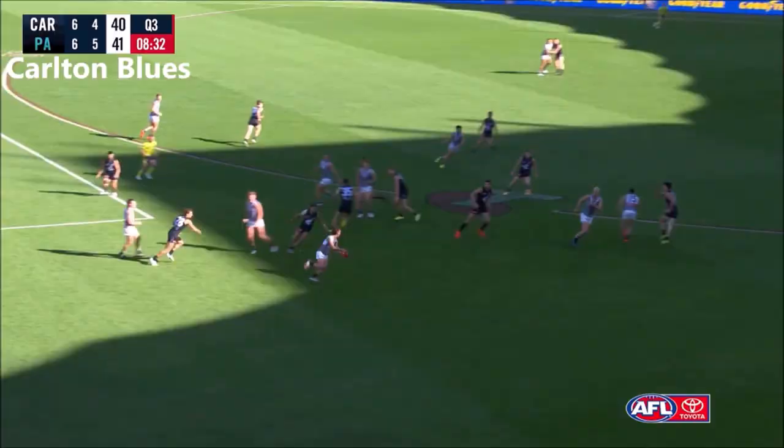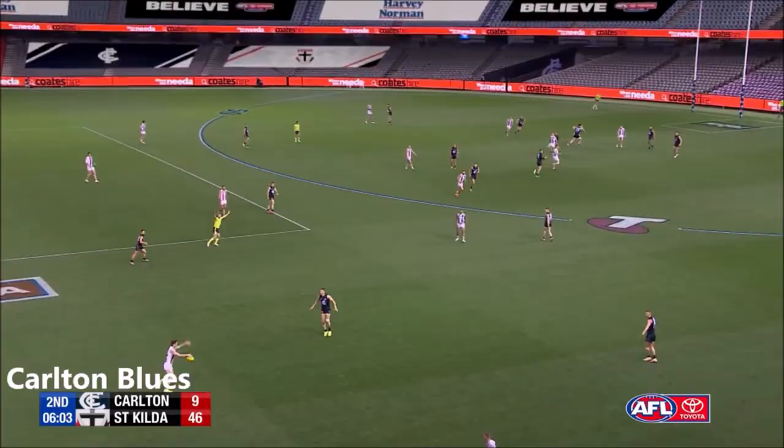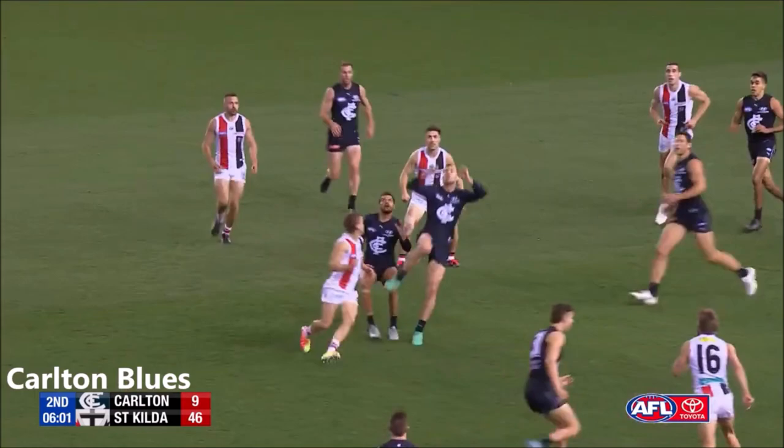Grace — so close. Low movement inside there, 50. Patton throws it up into the air and Plowman with the uncontested mark.